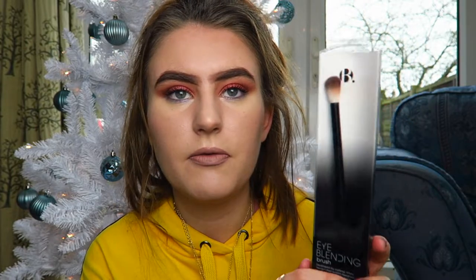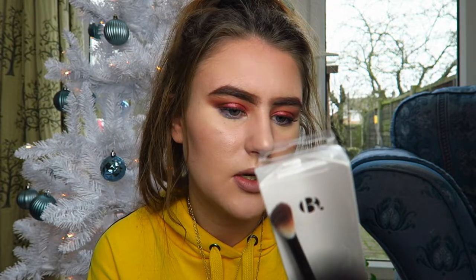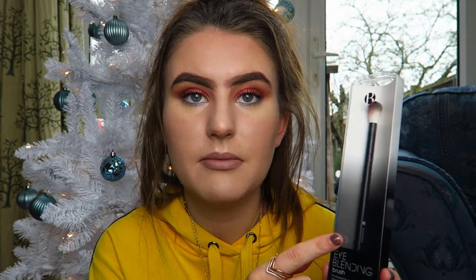And then I got this brush from Superdrug — it's Superdrug's own brand. This is a perfect blending brush — absolutely the perfect blending brush. I was really looking for one because mine was broken, but this is amazing. As you can see I've used it today on my eyes. I'd recommend going to Superdrug and getting this if you're looking for a really nice fluffy blending brush.